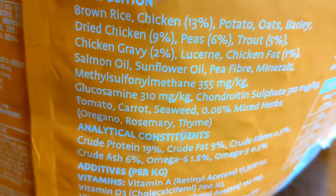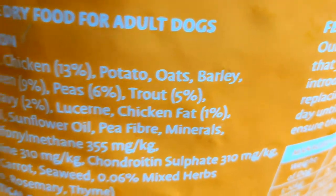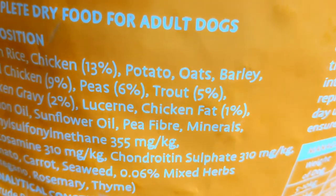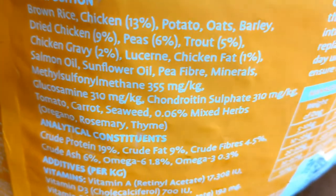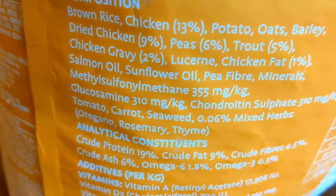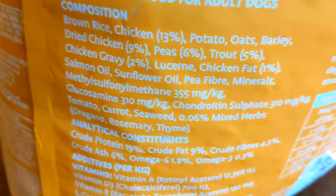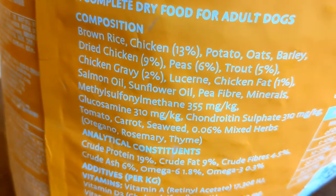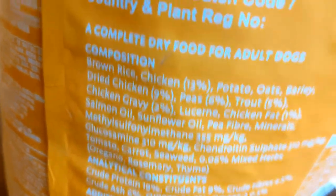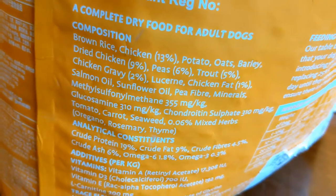Remember I said you want 85 or 65 percent — this has 13 percent chicken. Then potato, oats, barley, a bit of dried chicken, some peas, some trout. So not only have you got brown rice as the first ingredient, but you've also got oats and barley. I have never found a dry food that doesn't contain grain, where the meat or fish composition is really high. In 10 years of looking, I've never found one. There is no such thing as a good dry food — dry kibble is just going to be bad for your dog.